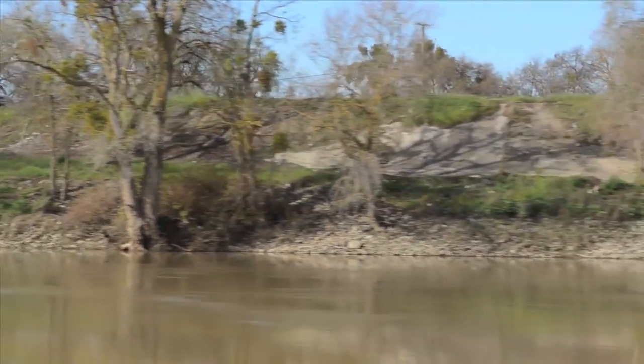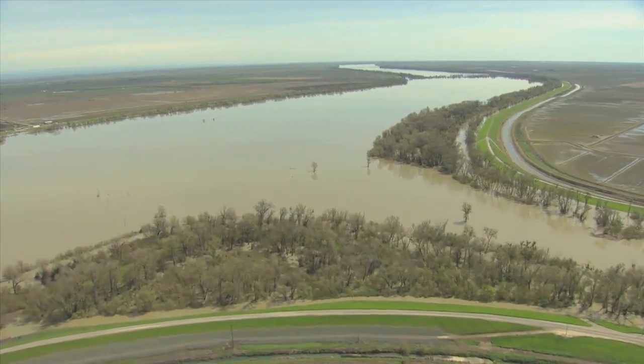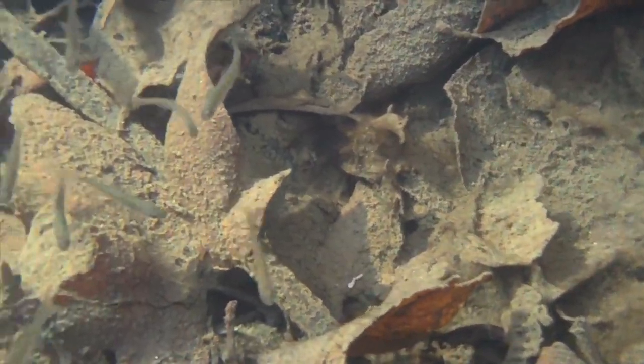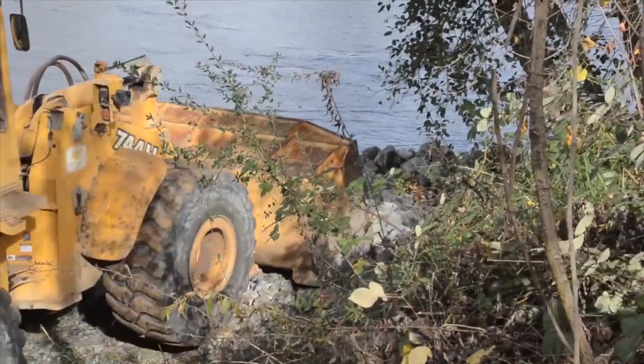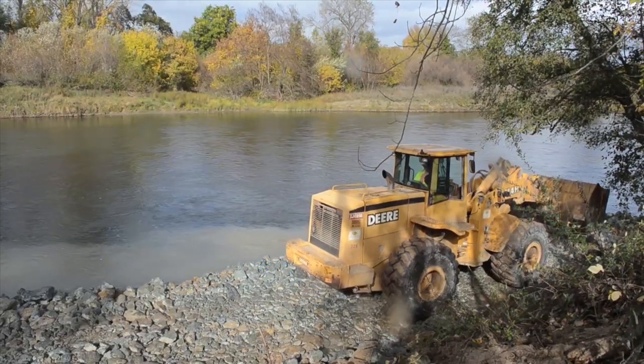The shores of the Sacramento River experience constant erosion. That's a big reason why Sacramento has some of the highest flood risk in the nation. Those same shores also provide habitat for five threatened or endangered fish species. Local, state, and federal agencies are working together to reduce flood risk while being mindful of the environment.